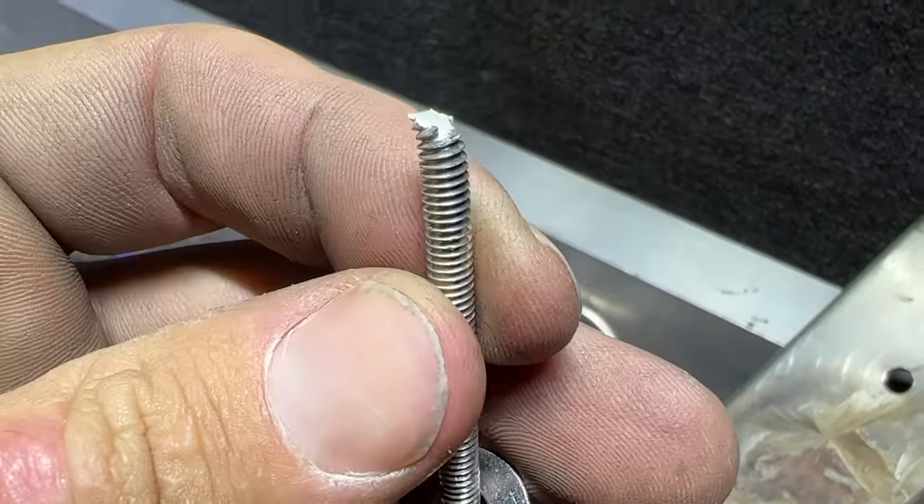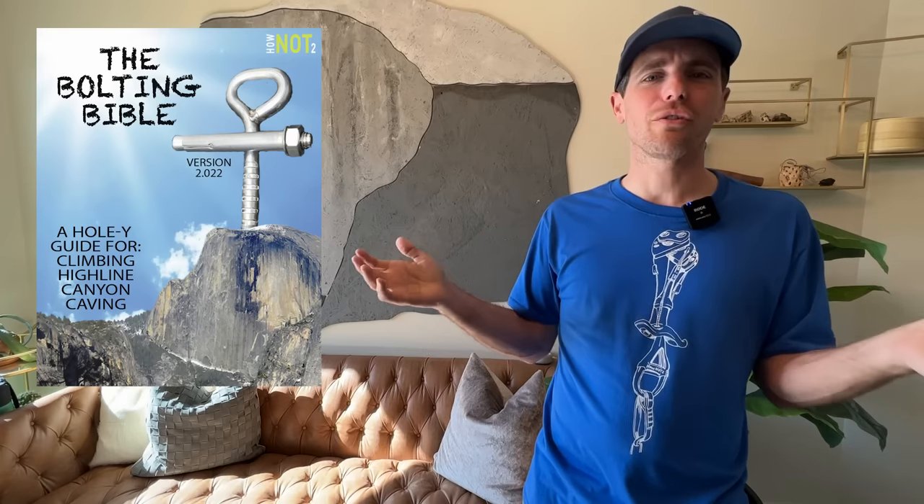We are trying to break gear fear on this channel, and hopefully we're doing that by showing things that break at more than the force you're going to use them. But it's nice when things are holistically strong, and you don't just have some bomber hanger with a skinny bolt, or a bomber bolted hanger in some crappy rock only this deep. So chances are you're not installing bolts in caves. But if you are going to trust your life to bolts, it is kind of nice to just skim through the bolting bible, which we have on the website for free.